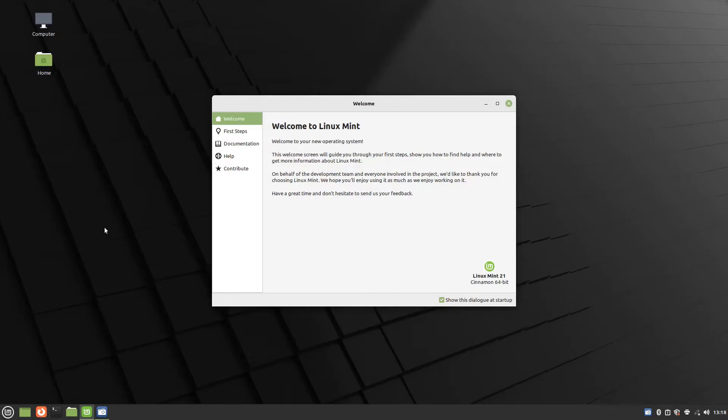Welcome to Everyday Linux User. This is a review of Linux Mint 21, Cinnamon Edition. Linux Mint is a modern and stylish operating system and is a more than adequate alternative to Microsoft Windows.